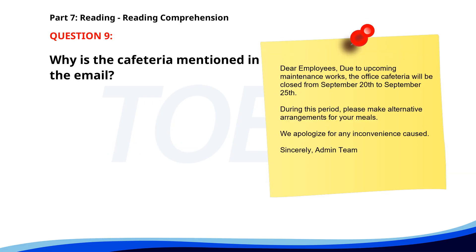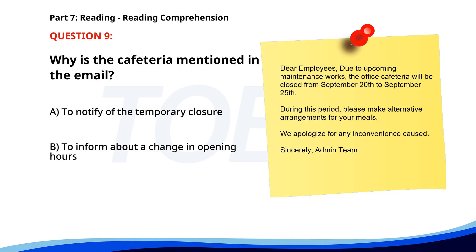Number 9. 'Dear Employees. Due to upcoming maintenance works, the office cafeteria will be closed from September 20th to September 25th. During this period, please make alternative arrangements for your meals. We apologize for any inconvenience caused. Sincerely, Admin Team.' Why is the cafeteria mentioned in the email? A. To notify of the temporary closure. B. To inform about a change in opening hours. C. To announce new menu items. The correct answer is A: To notify of the temporary closure.